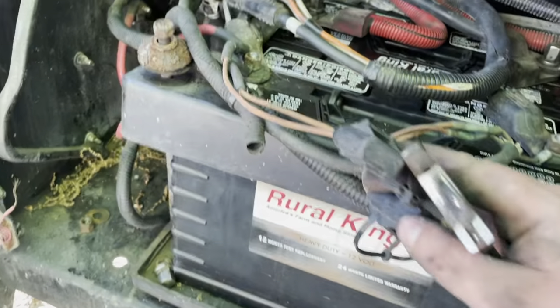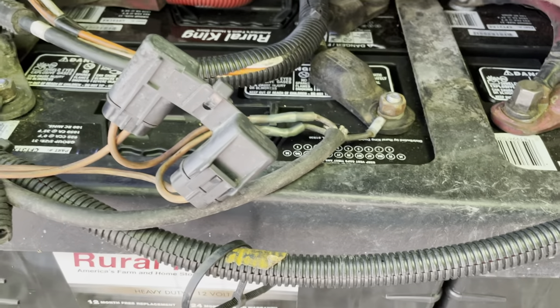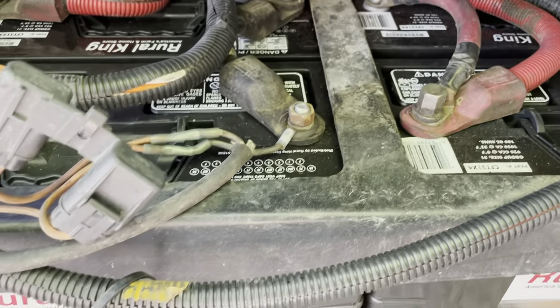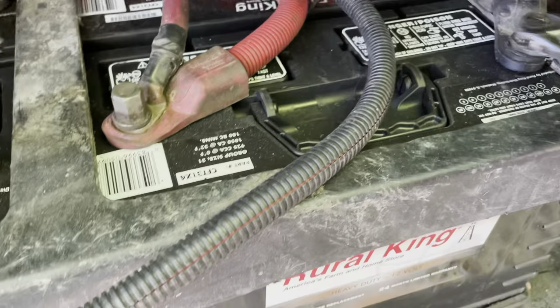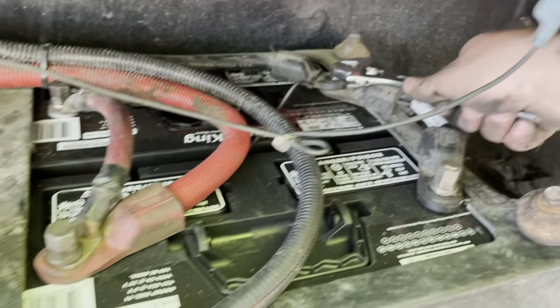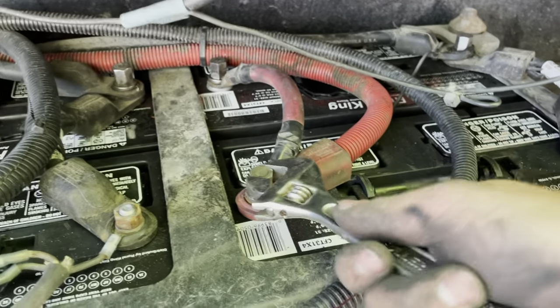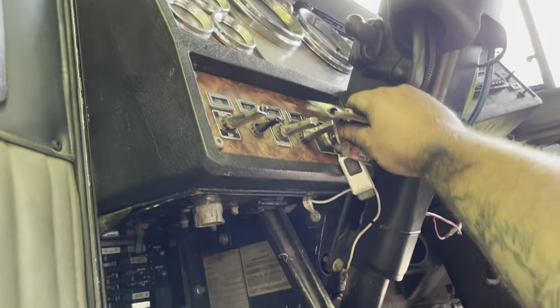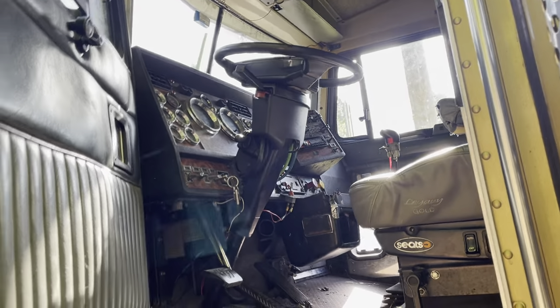Everything's hooked back up - all the hot wires are hooked back up, the ground's hooked back up, that's tight. All connections are hooked up. This is the one that goes with the starter - maybe it's not getting the connection. It's got the ECM powered up so it should be getting signal. But there's nothing. So it's got to be that wire.